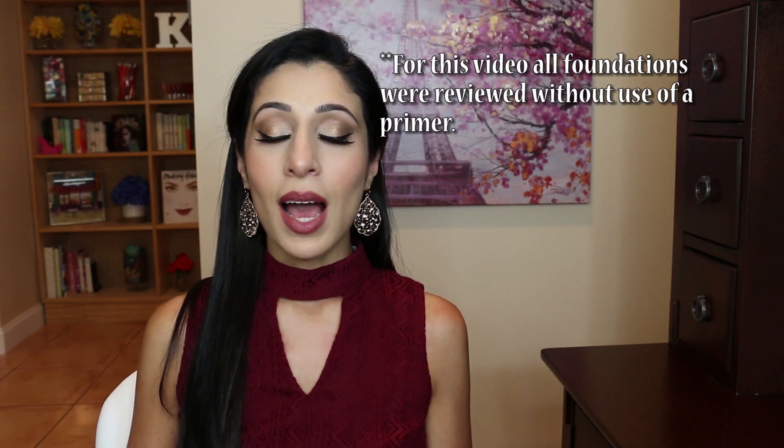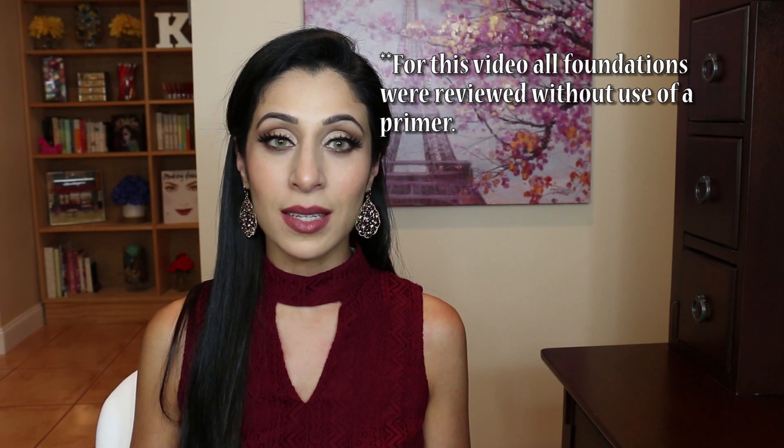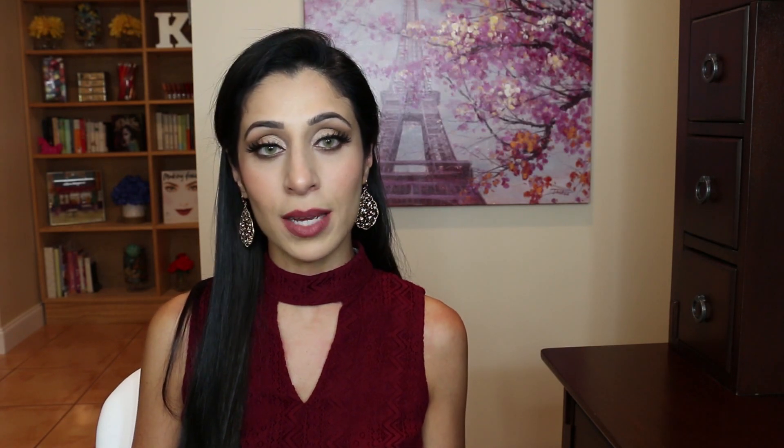Before I start, if you're new to my channel I should tell you that I have combination skin. I do get oily in my t-zone, especially my nose and forehead, and then my cheeks for the most part are pretty normal. For this video I tested each of these foundations on four different occasions for about 10 hours of wear each time. I applied each of them with a flat top foundation brush as well as testing them on a separate day with a beauty blender type sponge, just to see how they applied and how the mode of application affected their wear throughout the day.